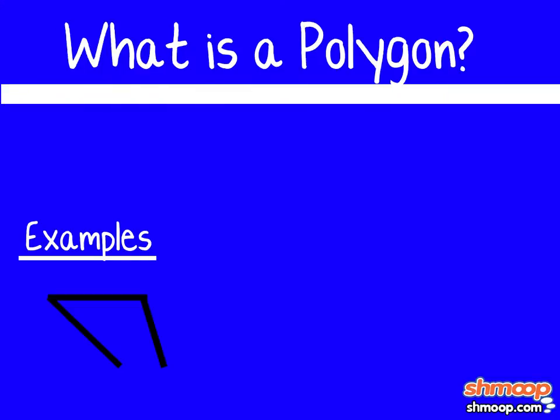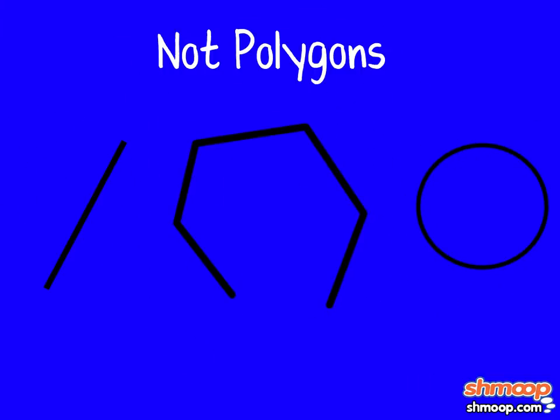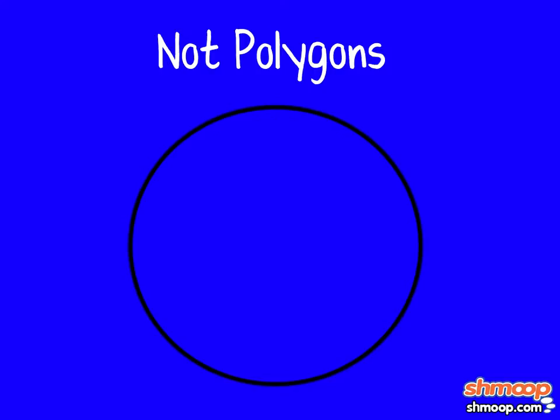So what's a polygon? A polygon is any closed figure with three or more straight sides. Closed means that all sides connect together — there are no gaping holes that the three-toed sloth could escape through very slowly. These are not polygons. And no, a circle is not a polygon. It doesn't meet all the requirements. Don't forget about the straight sides.